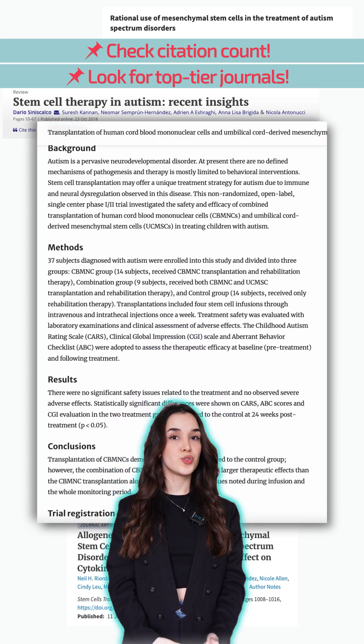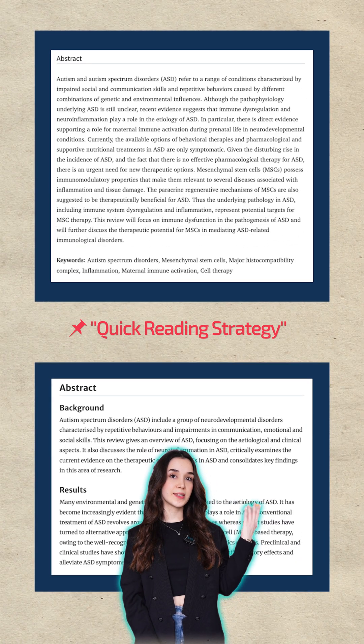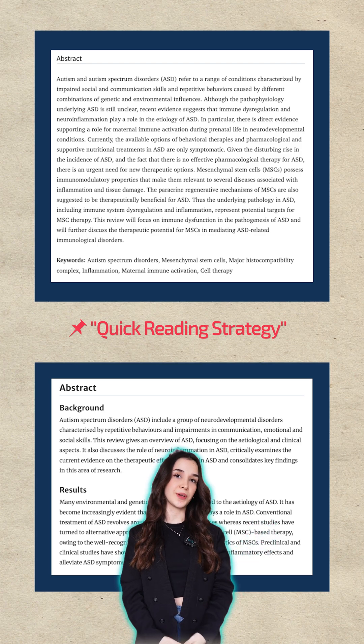Papers published in top journals are usually more reliable. If you have short time, you can start with the introduction and summary parts. This gives you the key idea.